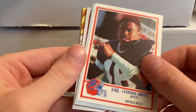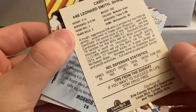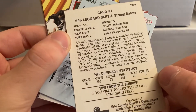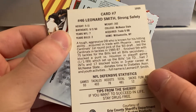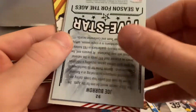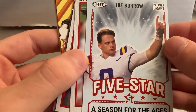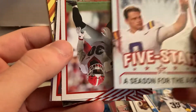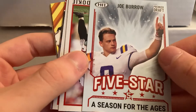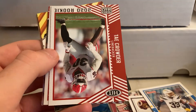Buffalo Bills, Leonard Smith — I don't even know what that's from and I love it. 1989 Erie County Sheriff's Department — wow, that's just next level right there, that makes the whole pack worth it. Whoa, Joe Burrow Red — speaking of making the whole pack worth it, Joe Burrow Red, Five Star Season for the Ages!